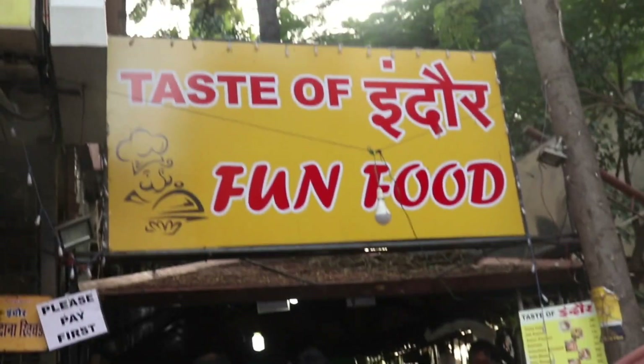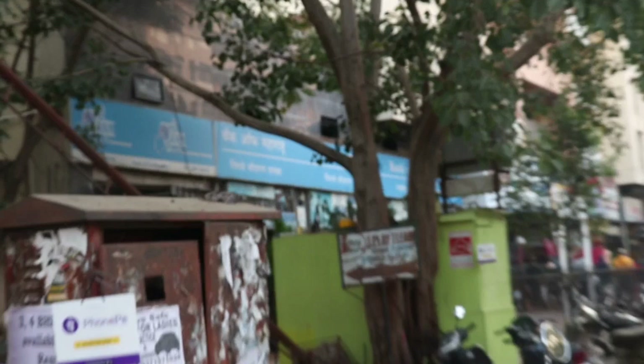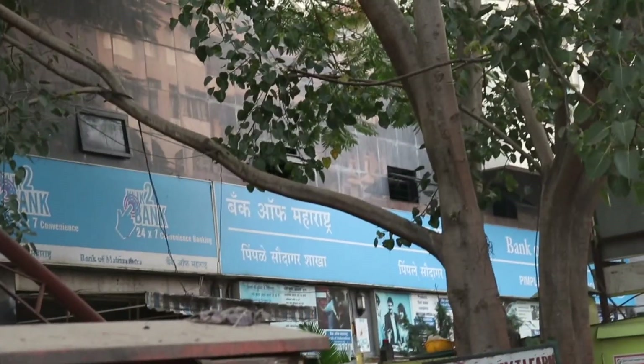Hey guys, welcome back to another video. This is Saneidhya, and I am here at Pimpare Saudhagar. I have seen a street food place here that is very famous — Taste of Indore. It is located in Kunal Iken Road, Shival Shop in Pimpare Saudhagar, just next to Bank of Maharashtra. So you guys can come and check it out. They really serve very good food. Let's get started.